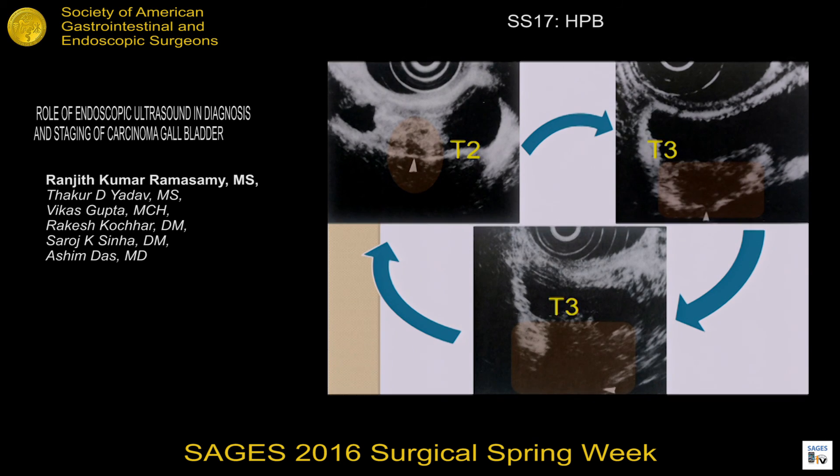The picture on the top left shows T2 disease with the outer hyperechoic layer irregular but intact. In T3 stage, the outer hyperechoic layer is not intact. In another T3 case, there is complete erosion of the serosal layer with extension of the tumor beyond the serosa.